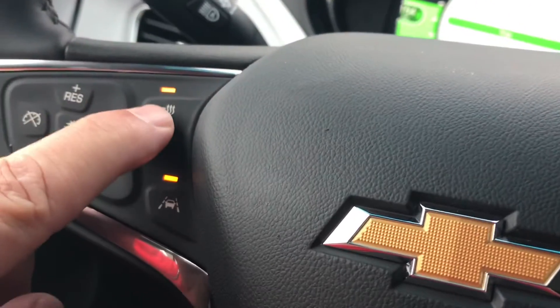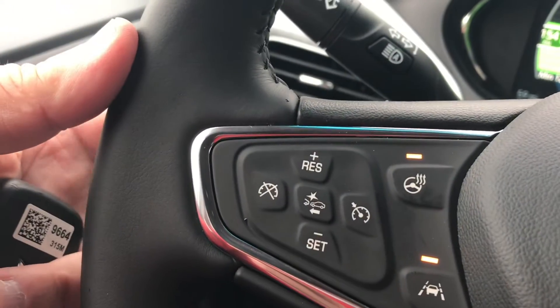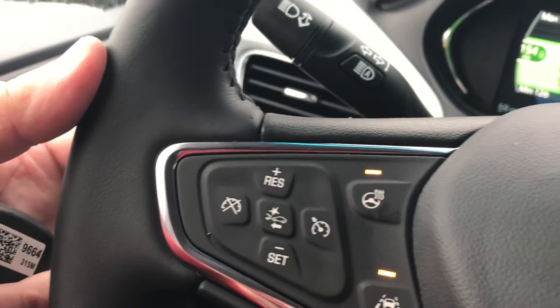It does have a nice heated steering wheel there. That's your lane keep assist there. Regenerative braking — on this side you can regenerate, just put that on the left hand side there.